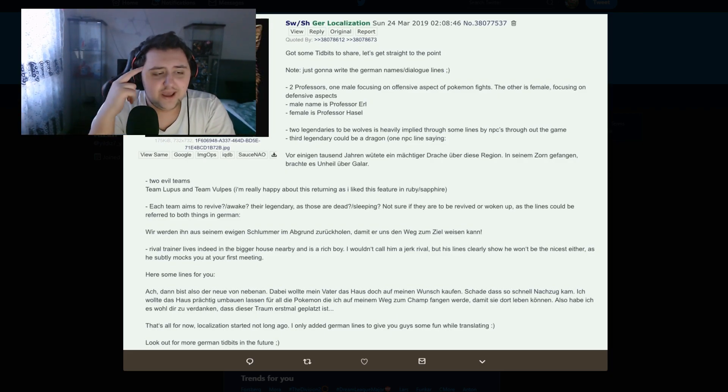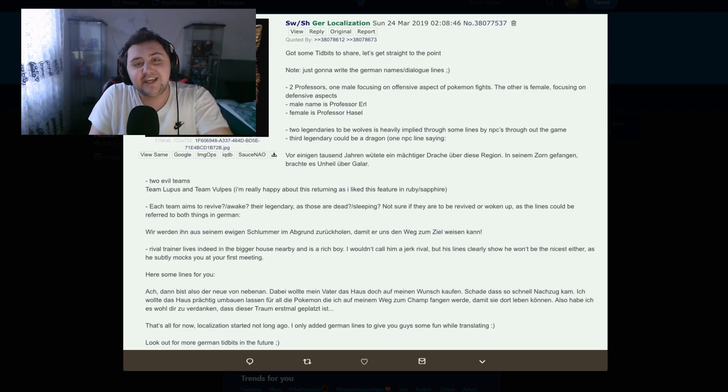The rival trainer lives nearby in a bigger house and is a rich boy — not quite a jerk rival, but his lines clearly show he won't be the nicest either, as he subtly mocks you at your first meeting. There are some German lines included but I won't read the whole thing. If you know German you can read through this and tell me what it says. He ends by saying localization started not long ago and he only added German lines to give people some fun while translating — look out for German tidbits in the future. So if you're German and want to break this down and give me some insight, please do.